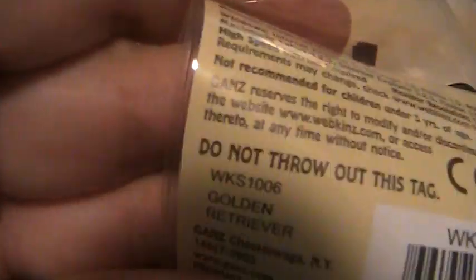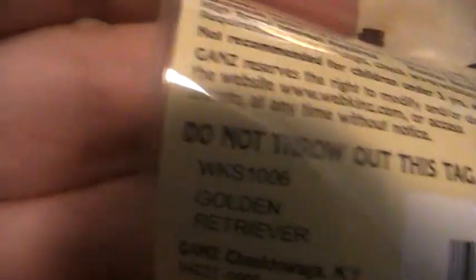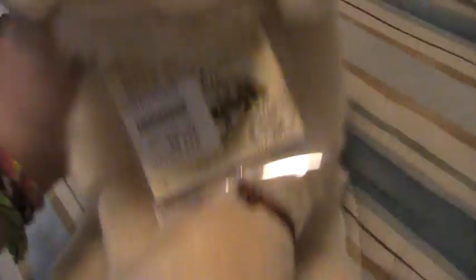And everyone's asking how do you get your camera to focus? I just don't — it just does it automatically. So yeah, thanks so much for watching. I finally got the Signature Golden and I'll be adopting her really soon. Bye!